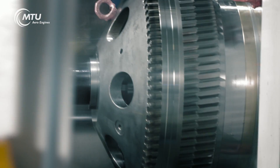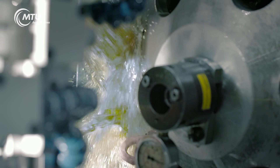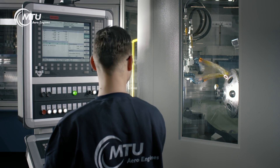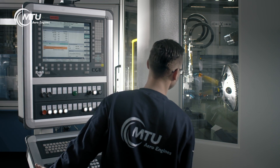MTU processes small discs with a diameter of 150 millimeters for the MTR 390 helicopter engine, but also much larger 1,200 millimeter discs for the A380's GP 7000 engine.